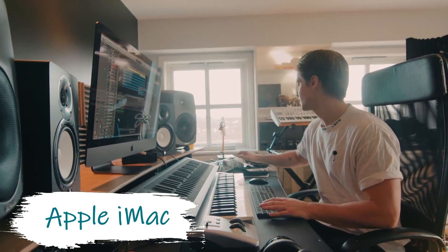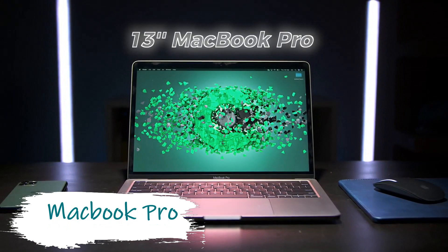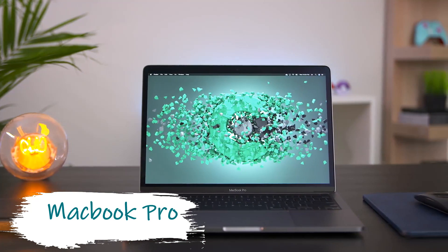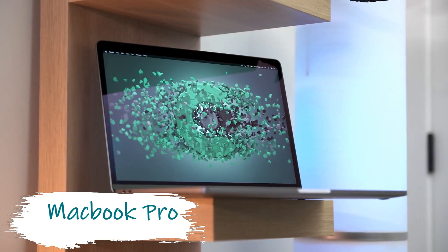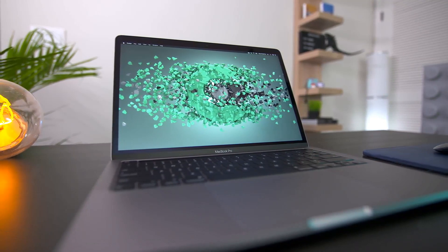This gives him the ability to navigate between projects and plugins without any type of lag or latency. On the go, he uses an Apple MacBook Pro with the same specs. This allows him to create music anywhere and at any time — for a traveling producer, having a good music production laptop is essential.